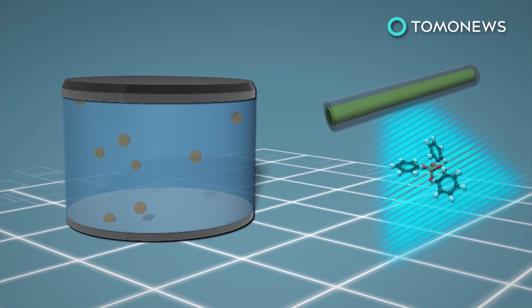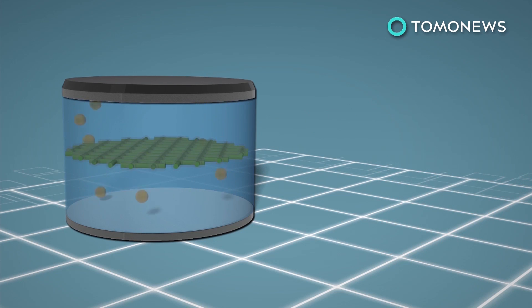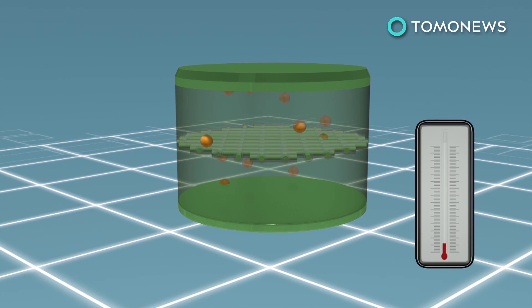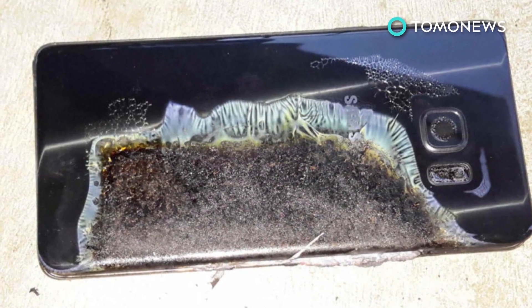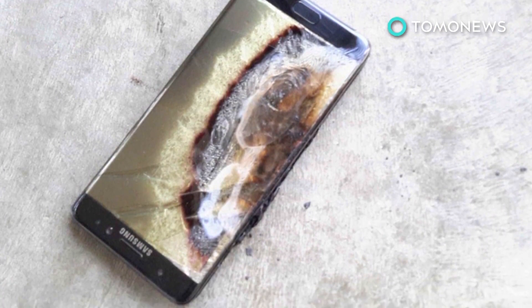Scientists have designed a new separator made of a flame-retardant material contained inside a protective polymer shell. When the battery overheats, the polymer shell melts and releases the material into the electrode, which can stop a fire in 0.4 seconds. This research comes after Samsung launched a global recall of its Galaxy Note 7 smartphones after a number of them exploded or caught fire due to overheated lithium-ion batteries.